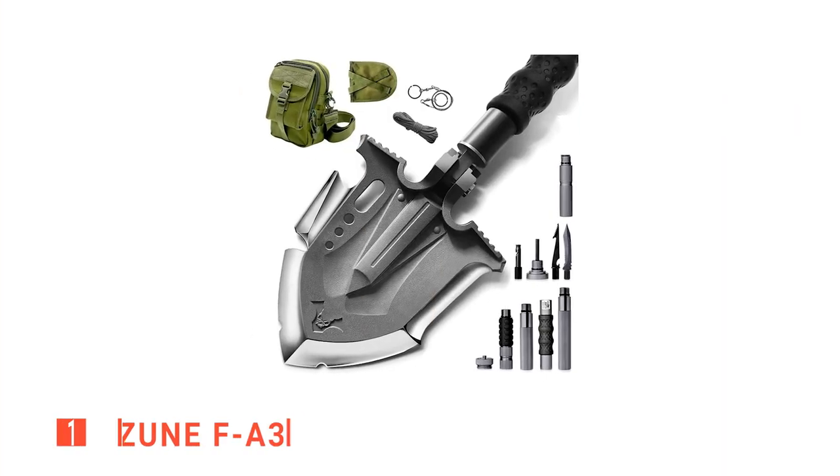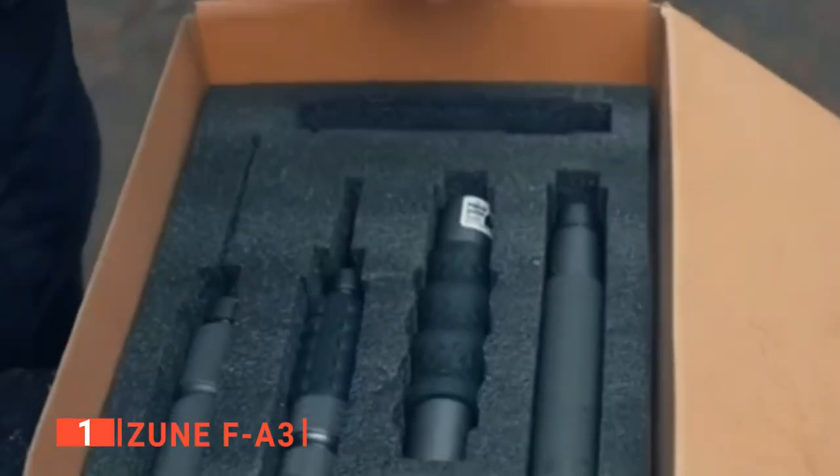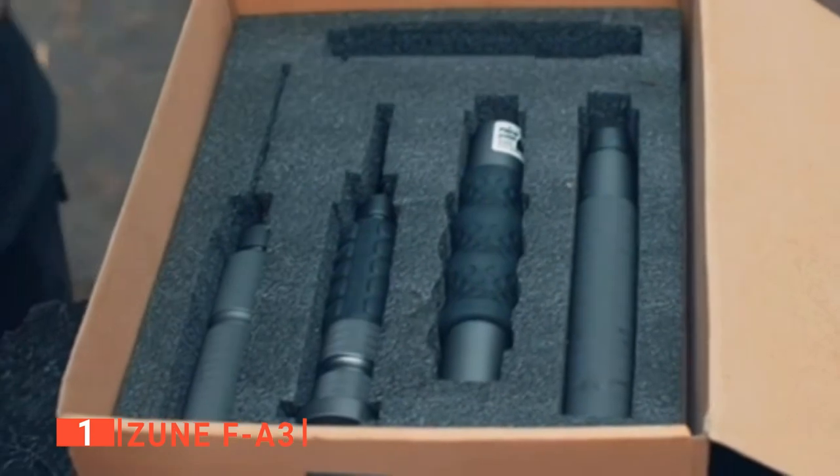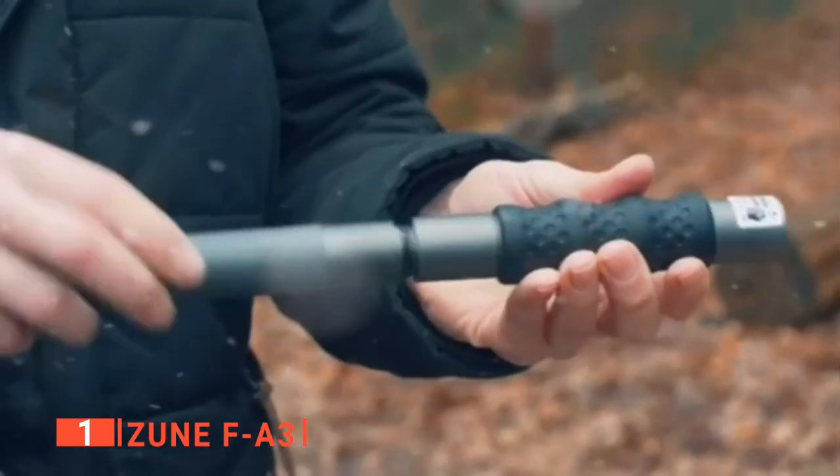Finally, the top outdoor survival shovel is the ZUN FA3. Heavy-duty, wide variety of uses, high-quality steel, and different ways to adjust its size for specific situations — the ZUN FA3 is in our top spot for all those reasons and more.